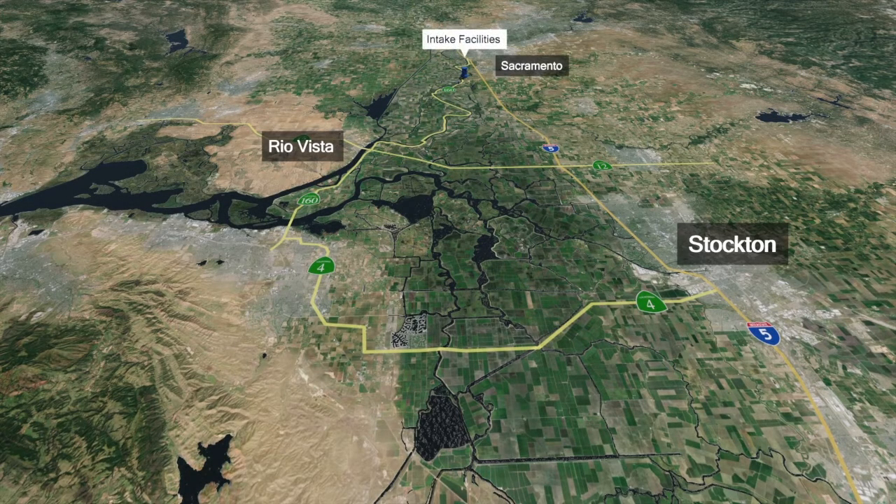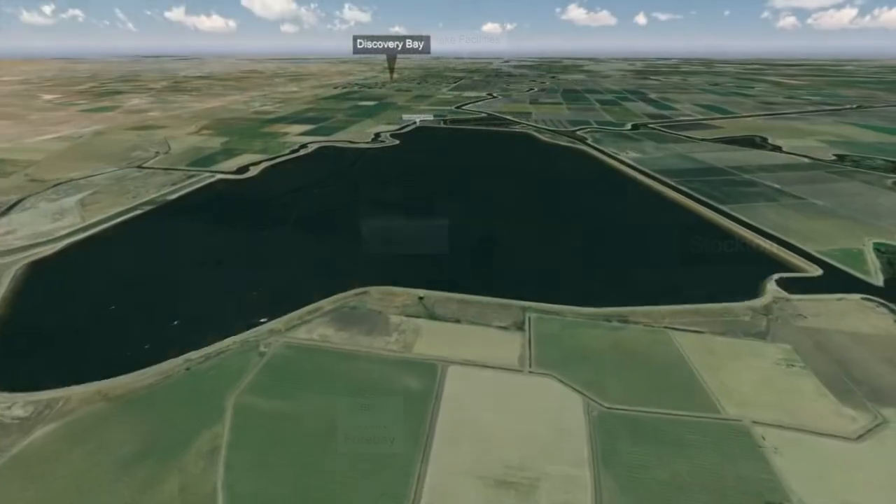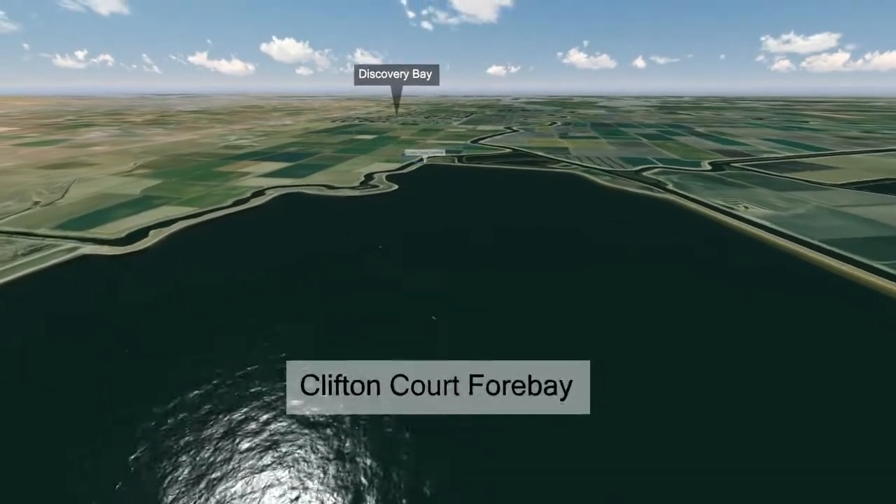The Bay Delta Conservation Plan is a habitat conservation plan and natural communities conservation plan to conserve 56 threatened and endangered plant and animal species.